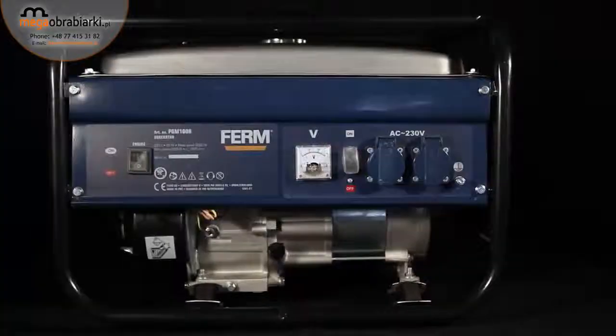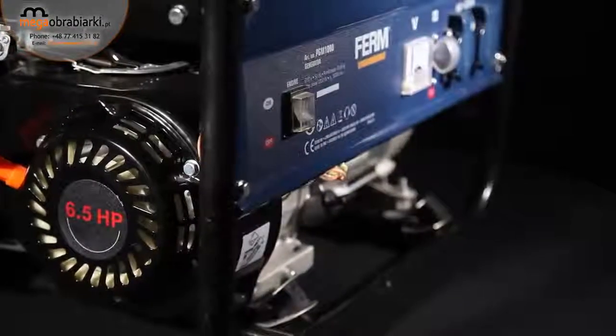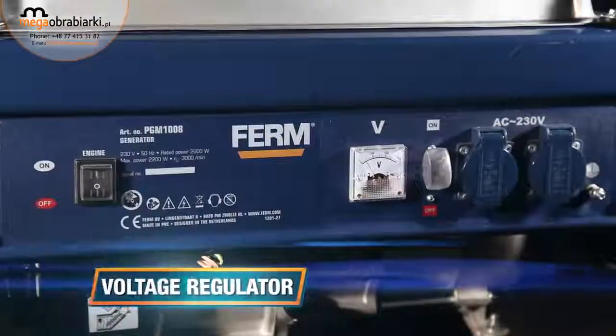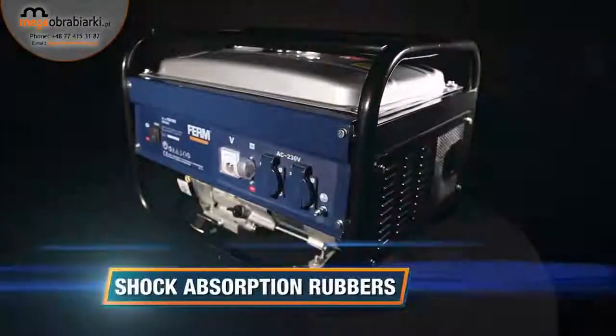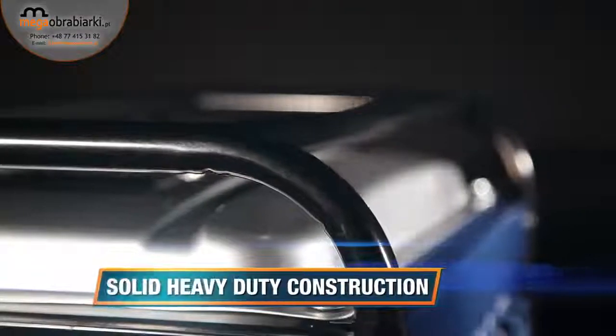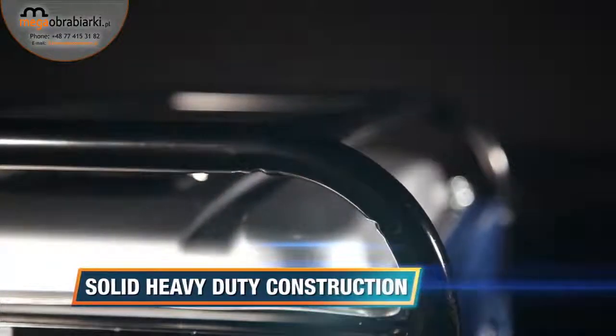This is the Ferm PGM-1008 Power 4-Stroke Generator. It has a clear fuel indicator, a voltage regulator for stable power output, shock absorption rubbers for less vibration of the unit, and a solid heavy-duty construction because of the frame around the machine.